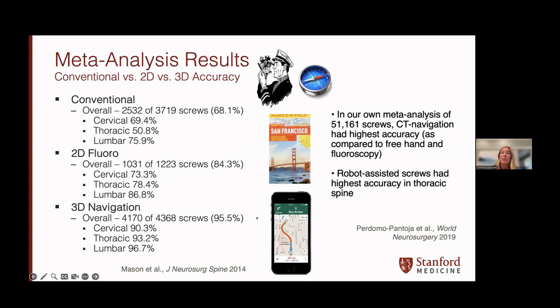In one of our group's own meta-analyses of over 50,000 screws, we find that CT navigation has the highest accuracy compared to freehand and fluoroscopy. Freehand is essentially like a compass — who would go to a new city and use a compass or an old-fashioned map? None of us. We're all on GPS on our phones, and that's what 3D navigation provides us in the operating room.